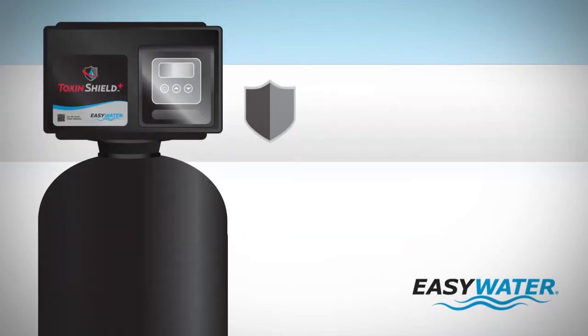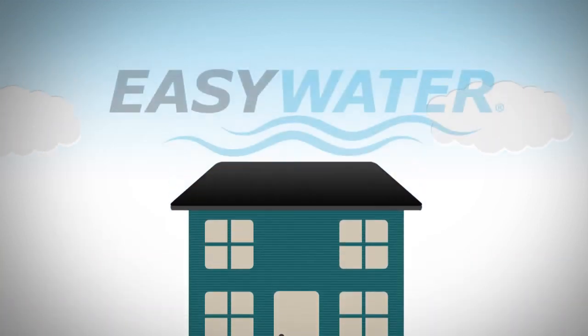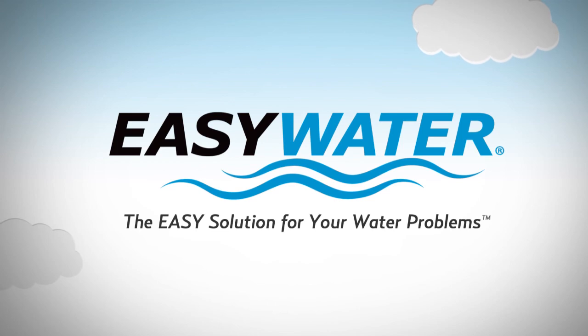Improve the water delivered to your home the natural way with the Easy Water Toxin Shield Plus. Easy Water — the easy solution for your water problems.